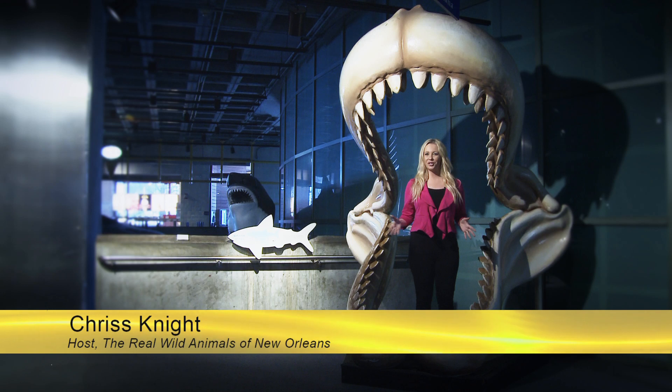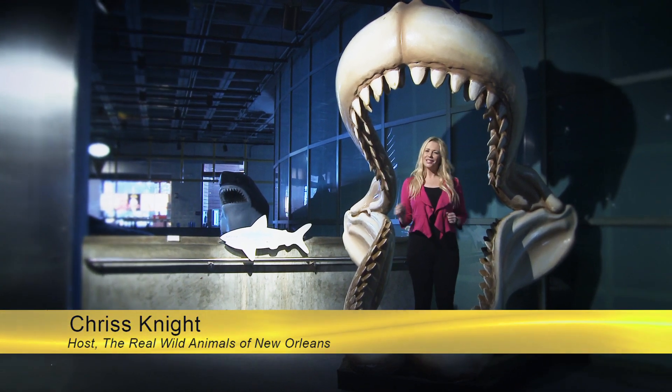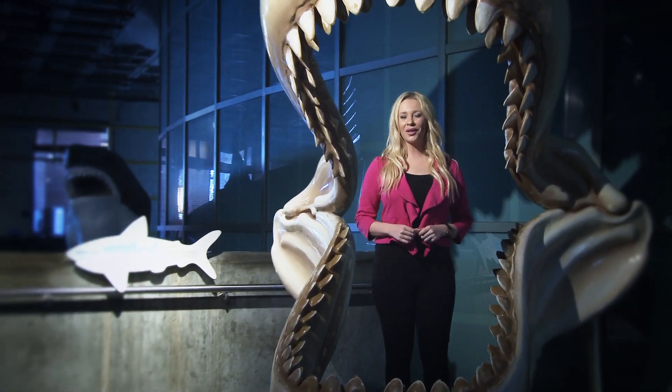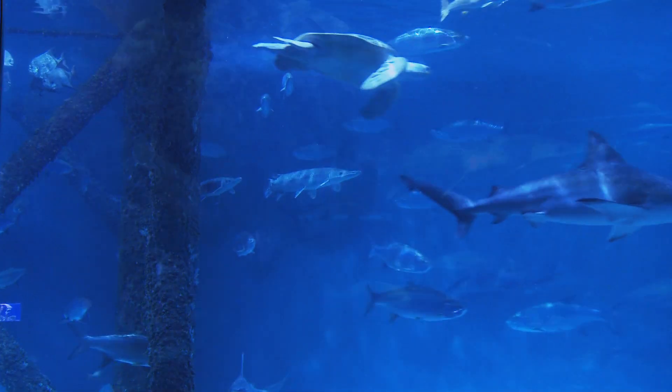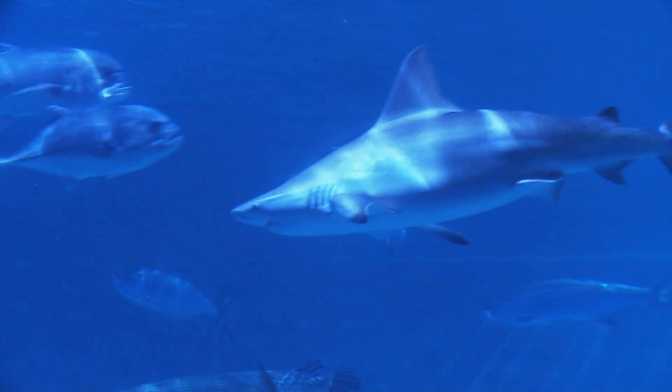The big screen often depicts sharks as ferocious eating machines, but that's not really the case. In this webisode of the Real Wild Animals of New Orleans, we'll show you that sharks actually have quite sophisticated palates. The Gulf of Mexico exhibit is home to southern stingrays, all types of fish, and three species of shark.